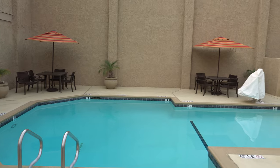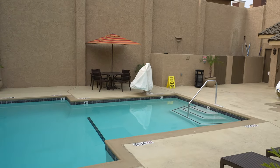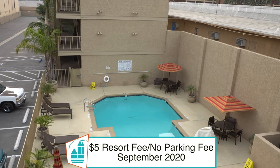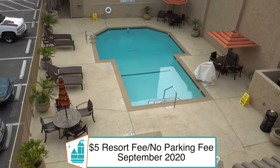The pool area is small, and right now during the pandemic you do need to make a reservation to go into the pool area. This hotel only charges a $5 resort fee — that's it. No other extra charges, which in the Anaheim area is rare.